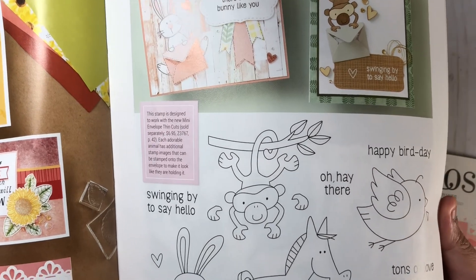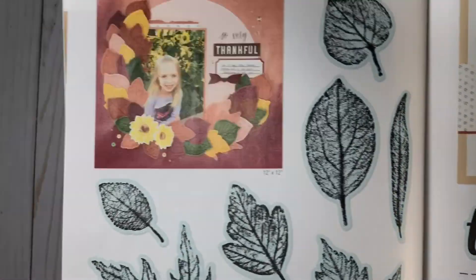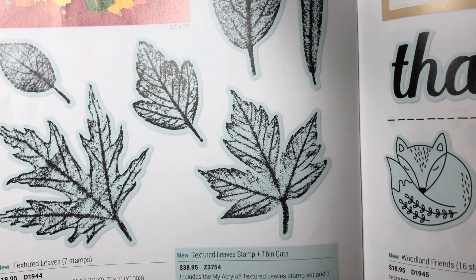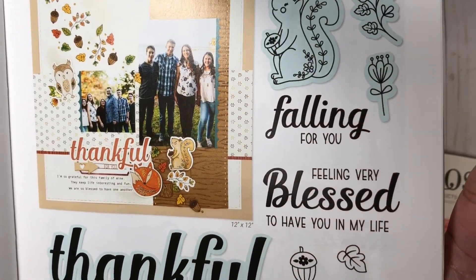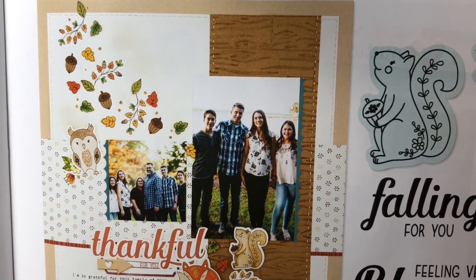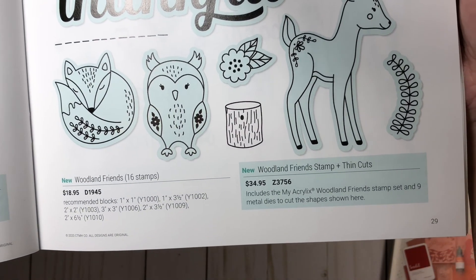This one is Oh Hey Dear — it features all of these little animals and some really cute sentiments. I love these textured leaves. You have seven stamps here, available with or without the thin cuts. Here we have some more animals, and they're also used here on a scrapbook layout — really cute. It comes with just the stamps, which would be 16 stamps, or the stamp with thin cuts.